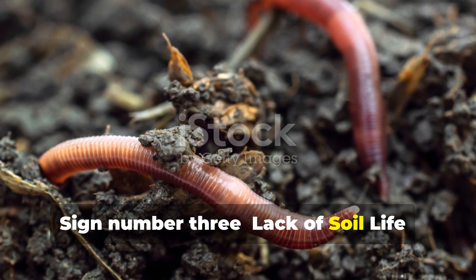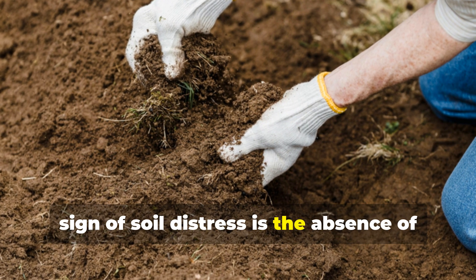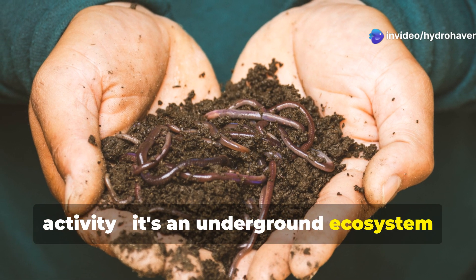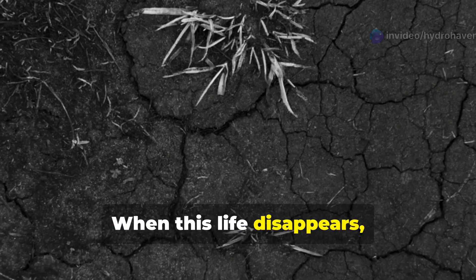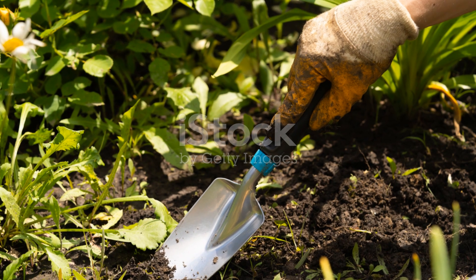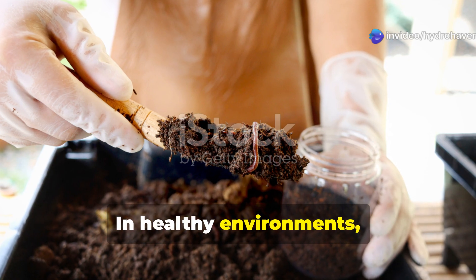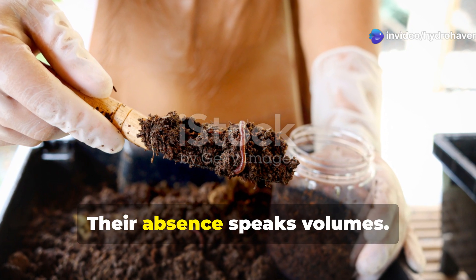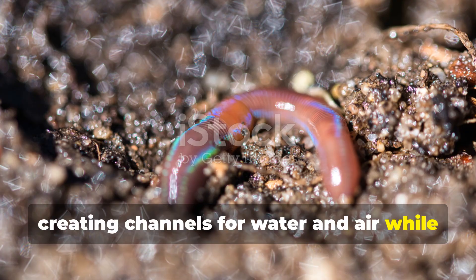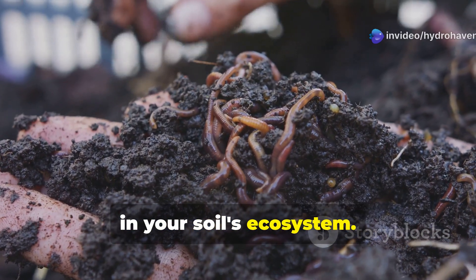Sign number three: lack of soil life — where have all the creatures gone? The third and perhaps most overlooked sign of soil distress is the absence of visible life. Healthy soil is teeming with biological activity — an underground ecosystem as complex as any rainforest. When this life disappears, your garden's entire foundation begins to crumble. Take a garden trowel and turn over some soil. In healthy environments, you should find earthworms within almost every shovelful. Their absence speaks volumes — earthworms are nature's soil engineers, creating channels for water and air while converting organic matter into plant-available nutrients.